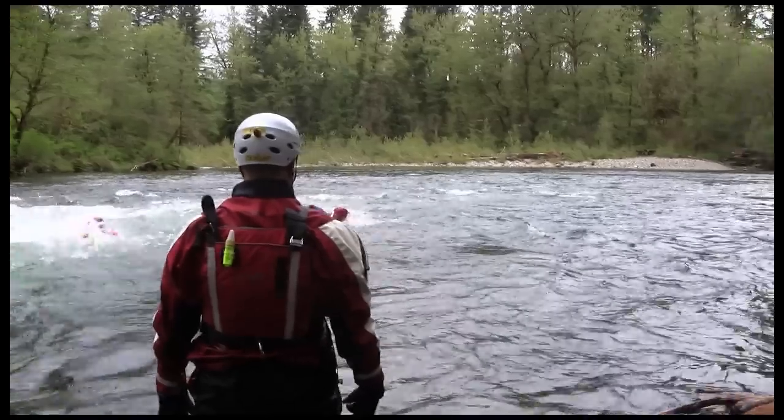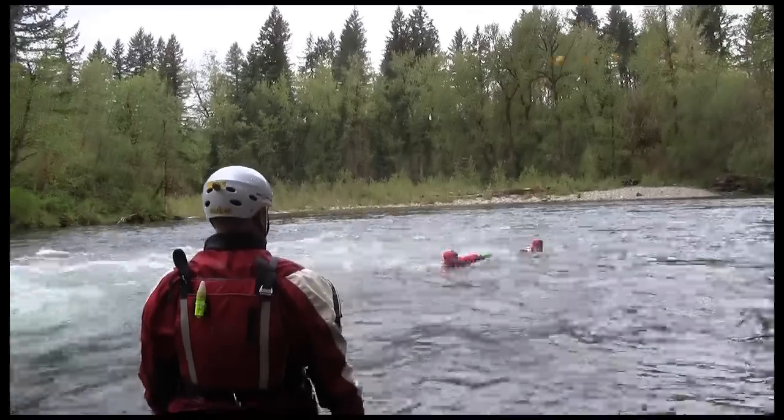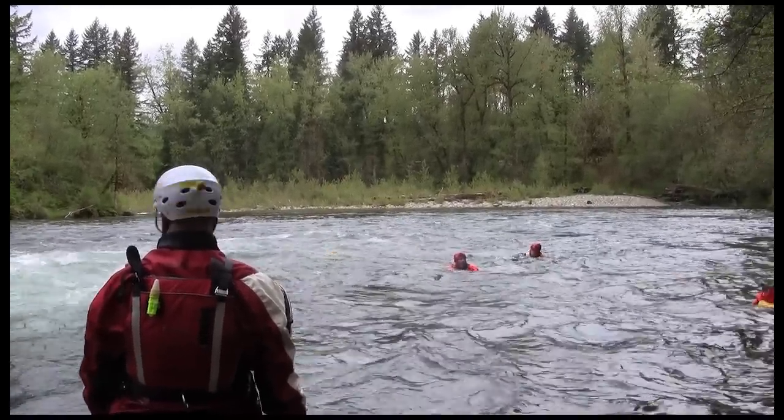Every year we'll be out here several times. As soon as it's a nice sunny day, people will be out here playing in the water and they don't realize it's still super cold.